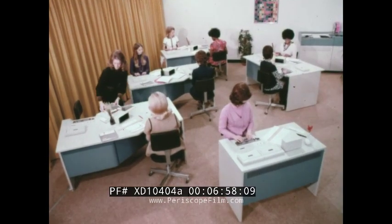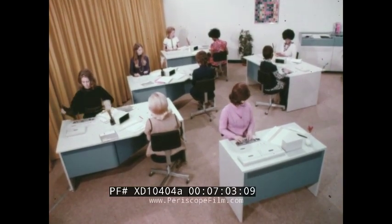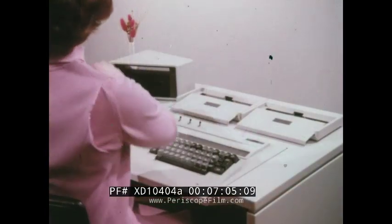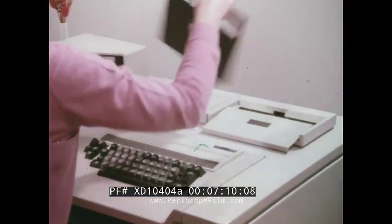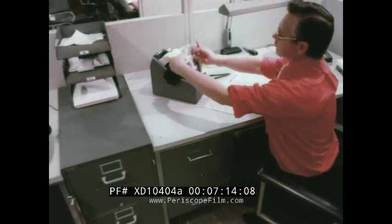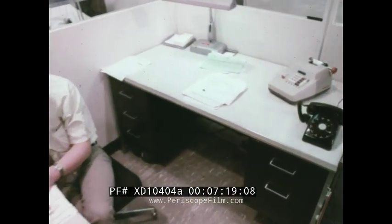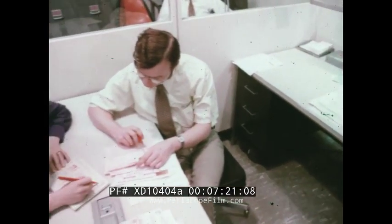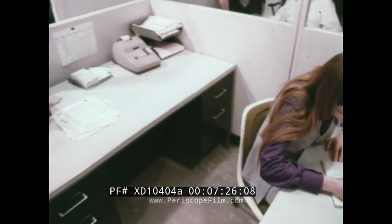But most of your data entry costs occur before the data even reaches this room. We can attack that 72% of costs by eliminating redundant steps in data entry with the versatile 3741. In the accounting department, for example, the accounts payable function is made simpler because invoices can be kept in the department and simply marked up for entry directly from there. The workload is less, the chance of error is reduced, and the same people can do the job.